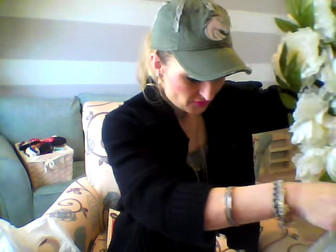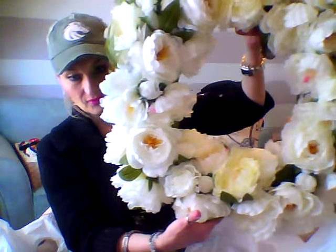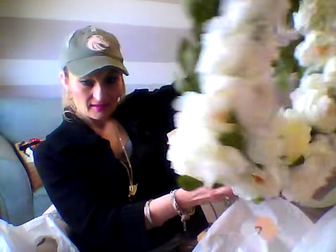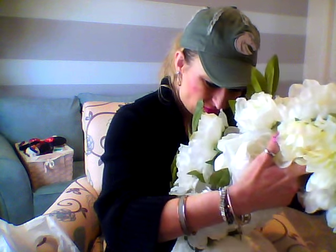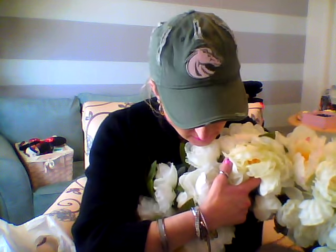As soon as I'm done with this video I'm going to have Anthony help me wire the wreath in the middle of that square piece — I think it'll be beautiful so it's not so plain. It's really, really pretty and it looks real. Pier One had 20% off all their Easter stuff but this doesn't look too Easter-specific, so I think I could use it all year. At Christmas I could probably add some red ribbon or something.